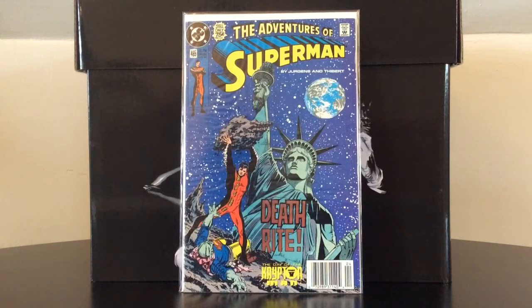The Adventures of Superman about number 465 features the first appearance of Hank Henshaw, who would eventually go on to become Cyborg Superman — one of my top ten favorite Superman villains.